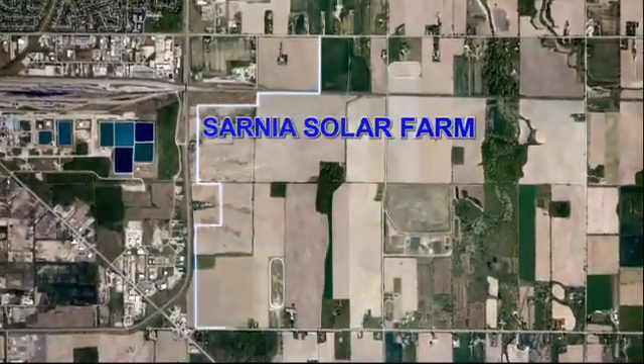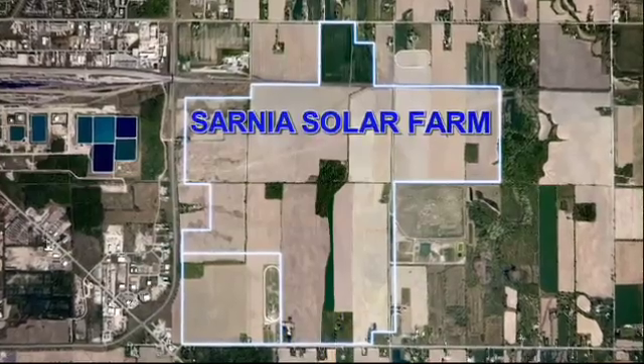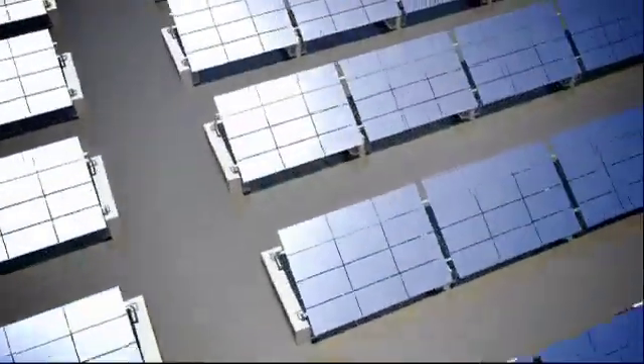OptiSolar begins construction by dividing the solar farm into sections or phases. Each phase consists of 20 blocks, and a block consists of nearly 2,000 solar panels.